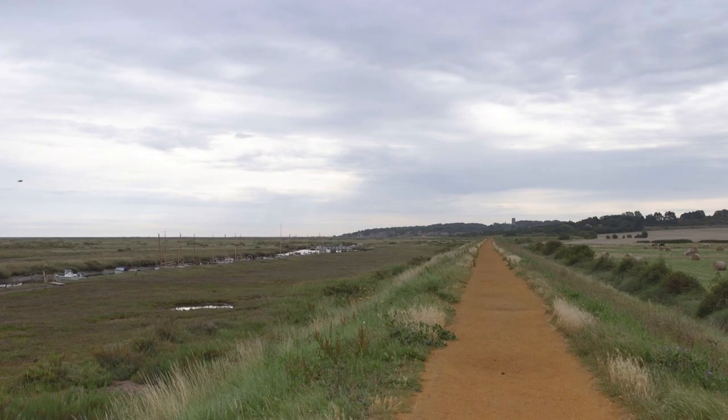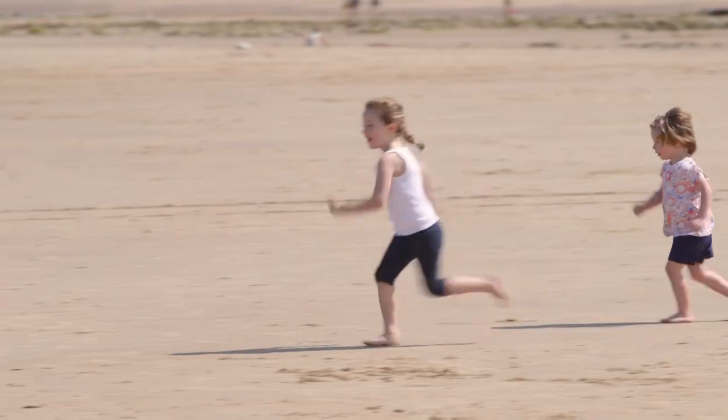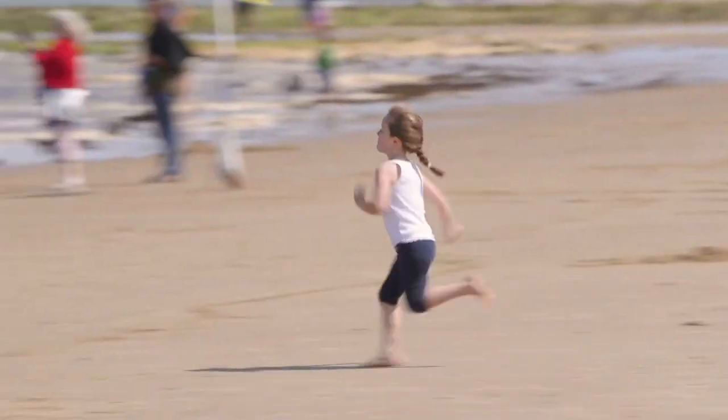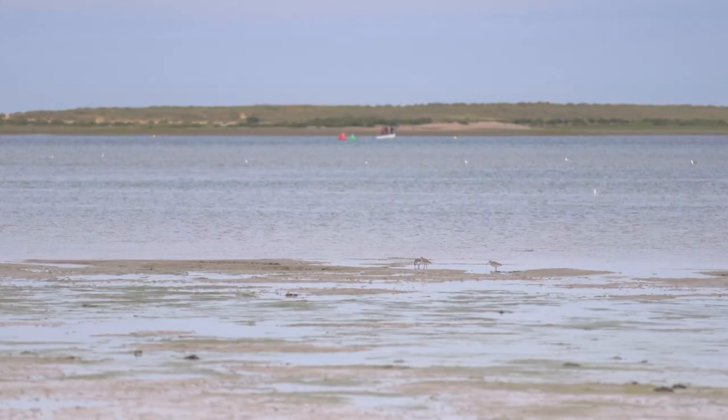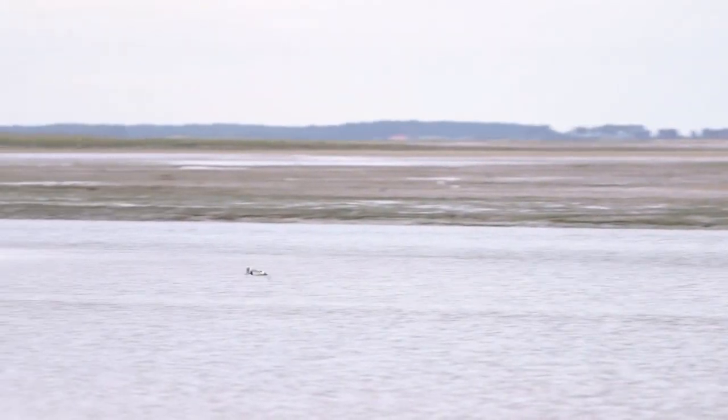Blakeney Point is a must-see for nature lovers and is found in the middle of a nature reserve. There are sand and shingle beaches here, plus salt marshes which are important breeding grounds for migrating birds that take advantage of the wetland habitat throughout the year.